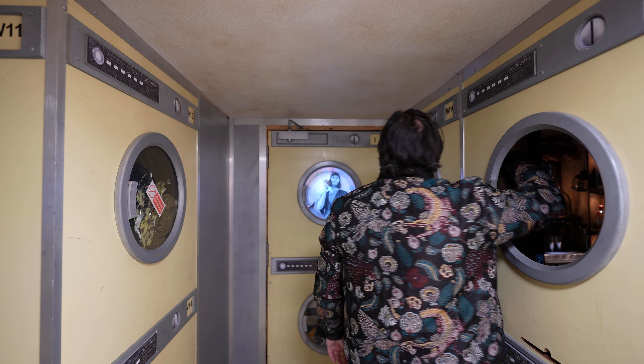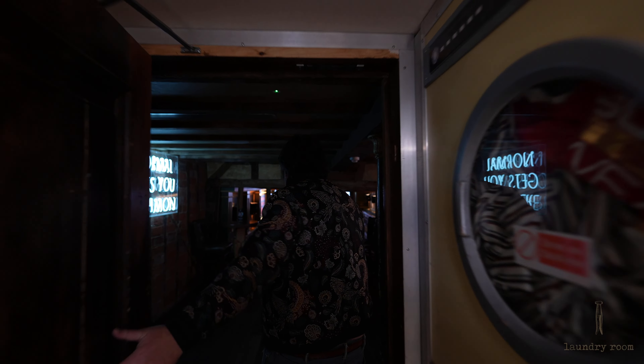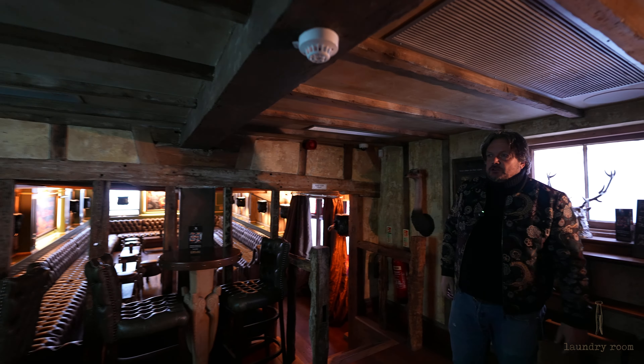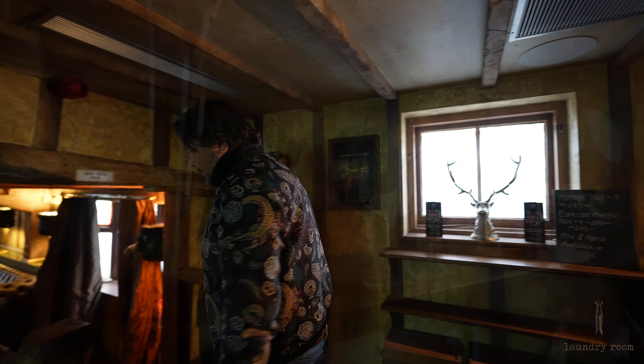Although the door's a bit faulty at the moment — we'll get that looked at. Here we go. So if you come through guys, here we are. And welcome to the laundry room.